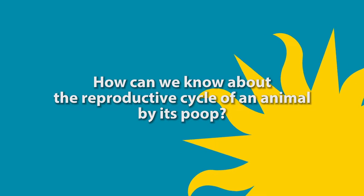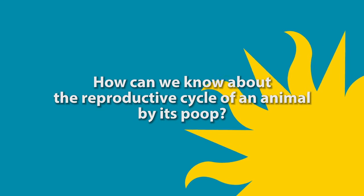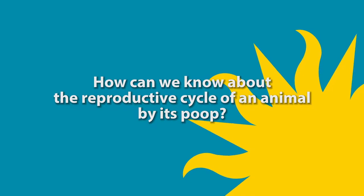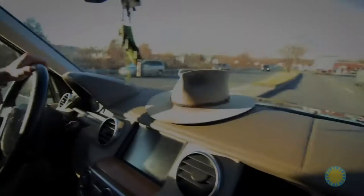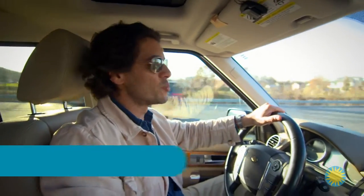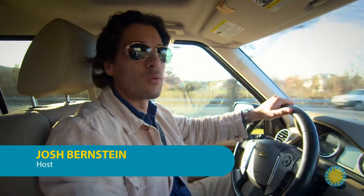In this episode, we ask the question: how can we know about the reproductive cycle of an animal by its poop? Hey, Josh Bernstein here. I'm outside of Front Royal, Virginia, on my way to SCBI, the Smithsonian Conservation Biology Institute.